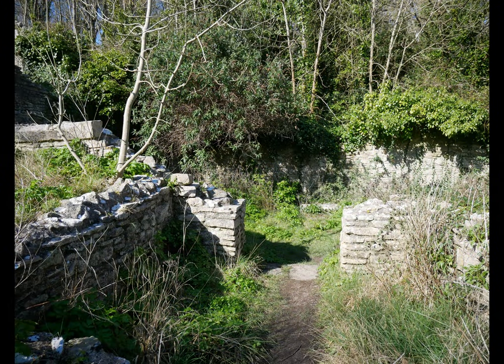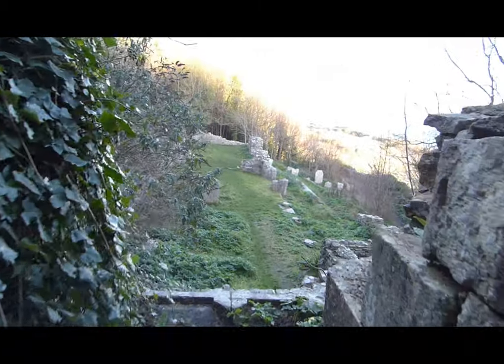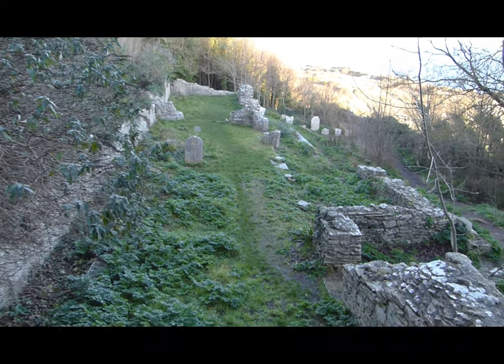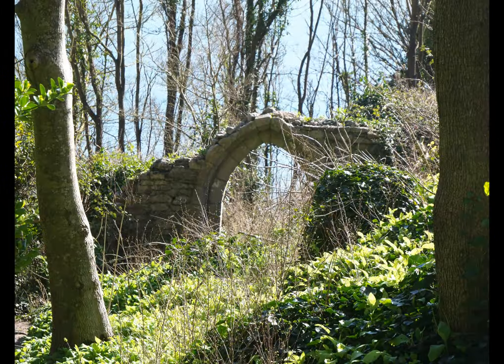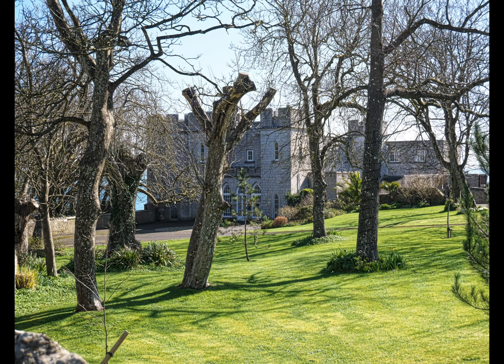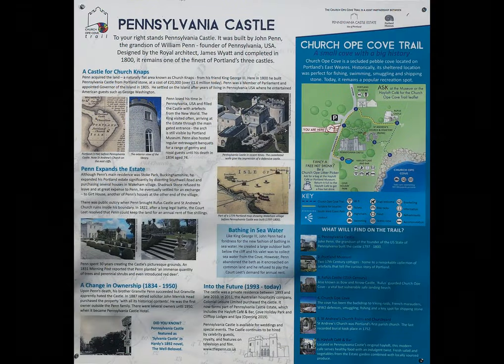Make your way up through the woods. Just before we reach the road and the car park where we started, you'll see on the left Pennsylvania Castle — or Sylvania Castle as Thomas Hardy called it. At the very top of the path there is an information board that will tell you all about the castle, how it came to be built, and how it was used in later times. And that concludes our walk — I hope you've enjoyed it.